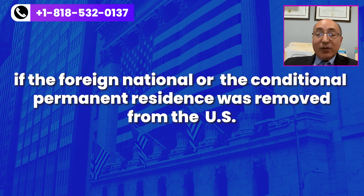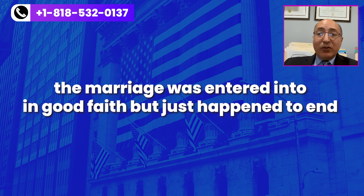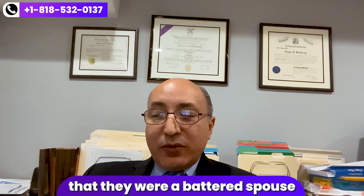There are certain grounds on which the immigration service will grant a waiver. One, if there was extreme hardship if the foreign national or the conditional permanent residence was removed from the U.S., or the marriage was entered into in good faith but just happened to end for whatever reason. Unfortunately, some marriages just don't last two years — even though they were entered into in good faith, they may terminate within that two-year period. Another ground would be if the conditional permanent residence can demonstrate that they were a battered spouse or suffered extreme cruelty at the hands of the U.S. citizen. Another consideration is if the U.S. citizen spouse dies during that two-year conditional permanent residence period, a waiver is not needed. Obviously you would not be able to obtain the signature of the U.S. citizen spouse, but you still must meet the good faith requirement and document that the marriage was entered into in good faith, so you would still need to submit that documentation.